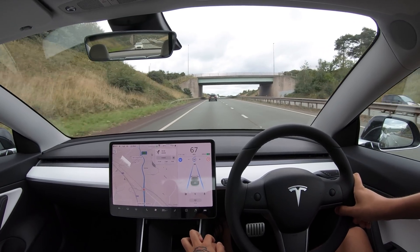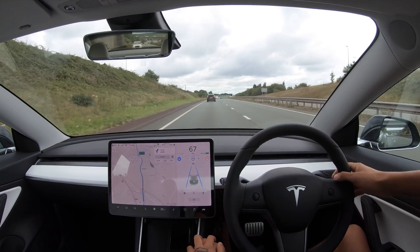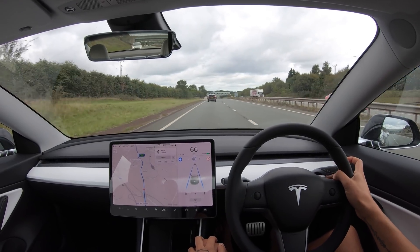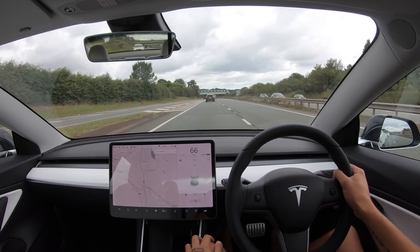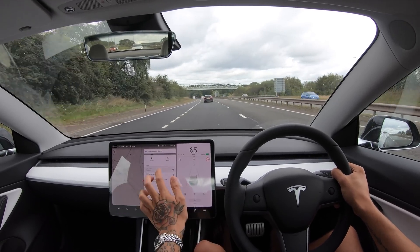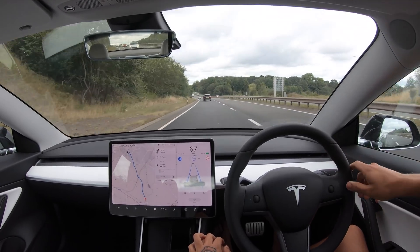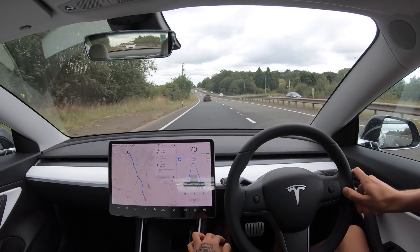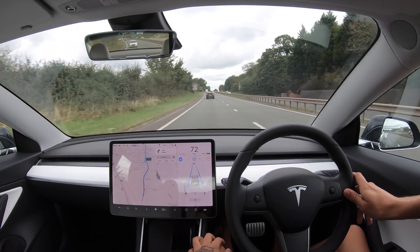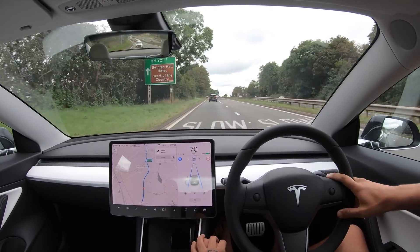I'm intrigued why Navigate on Autopilot isn't working, so what I'm going to do is turn everything off and then put Lichfield back in to see if that will turn it on. No, again it hasn't turned on Navigating Autopilot, which is really strange. I'm not quite sure why - I guess just on this road it doesn't work.